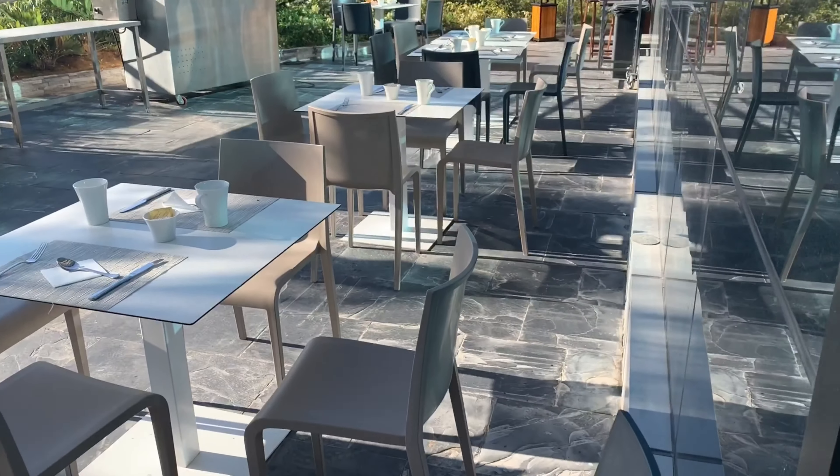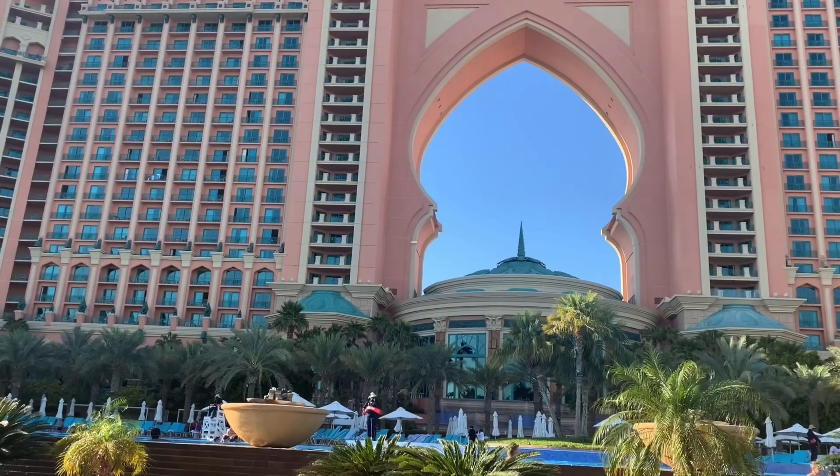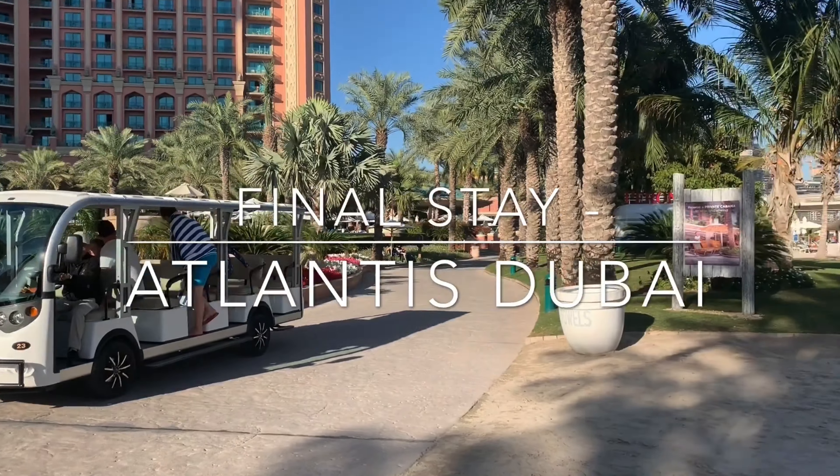Early morning, regular breakfast time, and we check out for our next hotel - Atlantis, Dubai - which is our final destination. Watch out for more in the next vlog, coming soon.